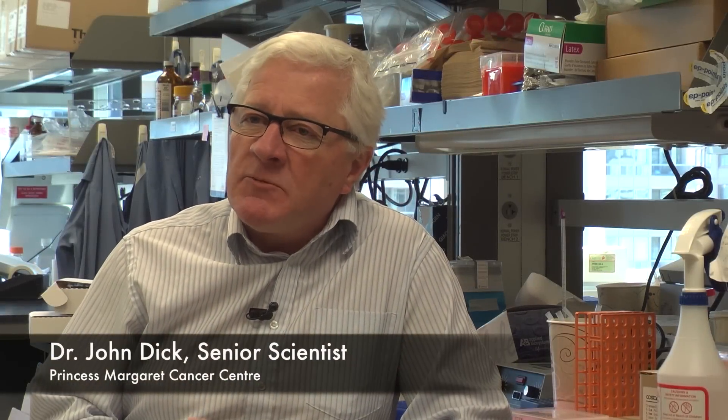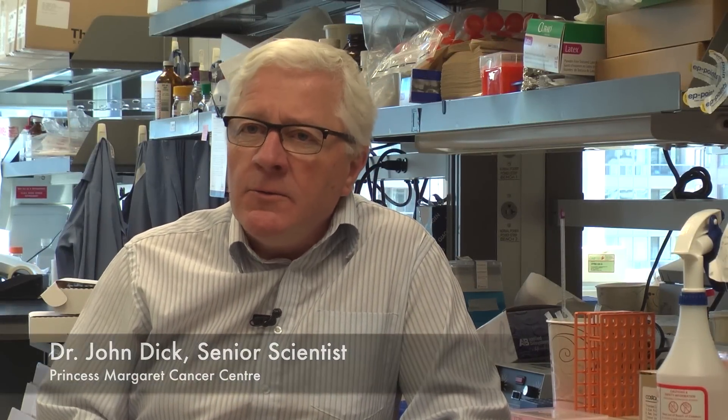What we've done is provide an entirely new view of how blood gets made, which is a remarkable thing since we thought we had a textbook view of blood development set from the 1960s onwards. Through a series of experiments, we've been able to more finely resolve different kinds of blood cells from the stem cell on down.